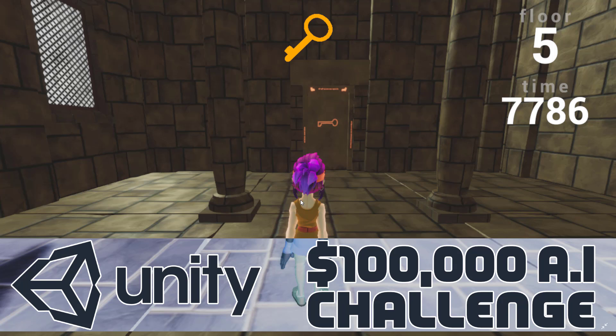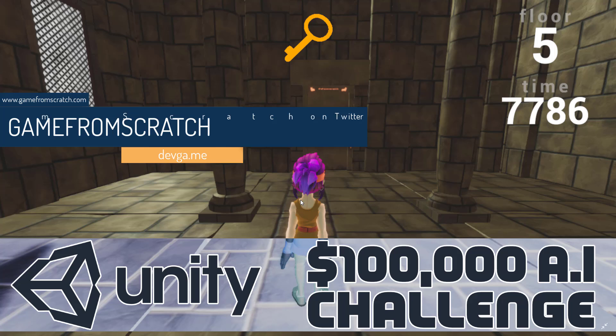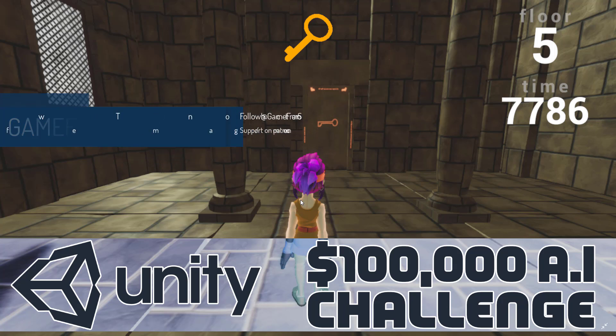Hello everybody, it's Mike here at Game From Scratch. If you are a Unity developer or interested in AI, Unity have just launched a contest that might be of great interest to you, especially because there's a hundred thousand dollars worth of prizes available. Keep in mind that's a hundred thousand dollars total prize pool, not a hundred thousand dollar grand prize. But still, the first prize is ten grand in cash, so there is definitely some weight behind this contest. It is all about creating ML agents — artificial intelligence agents.